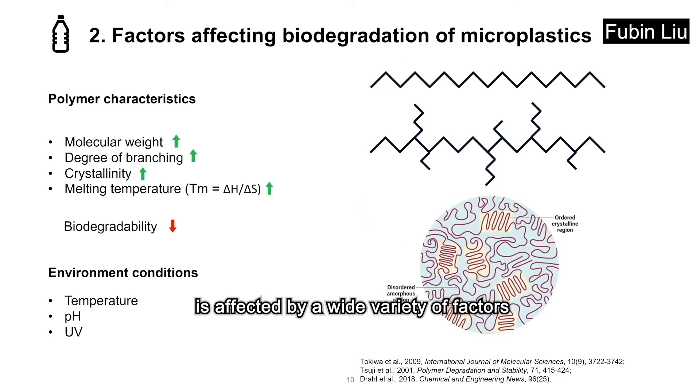Microbial biodegradation of microplastics is affected by a wide variety of factors grouped based on polymer characteristics and environmental conditions. For polymer characteristics, increasing the molecular weight decreases degradability. Also, polymers with side chains are less degradable than those without. Enzymes mainly attack the amorphous regions of a polymer, so the more crystalline part, the less biodegradable. The melting temperature, calculated by the change of enthalpy over the change of entropy, can also compare degradability — the higher the melting temperature, the lower the biodegradation.